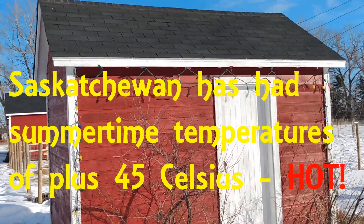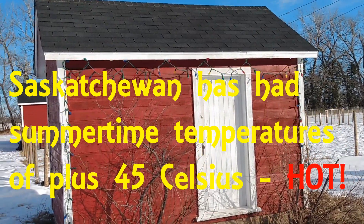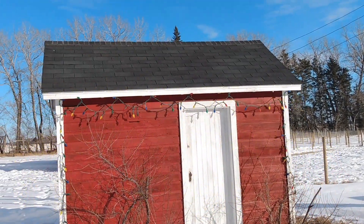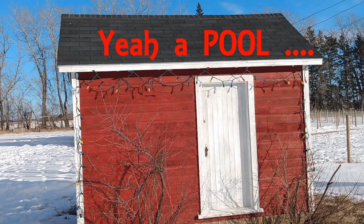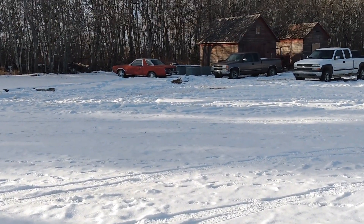If you paid attention to the footage inside, you may have noticed that there is a pool out there. We did pick ourselves up a pool since we were used to having one in Niagara, and we hope to resurrect one here so we can enjoy some swimming on the hot days. The location of the pool is going to be somewhere over here.